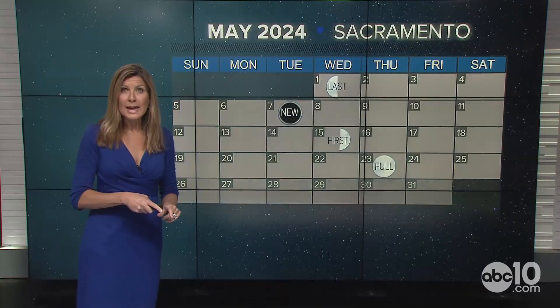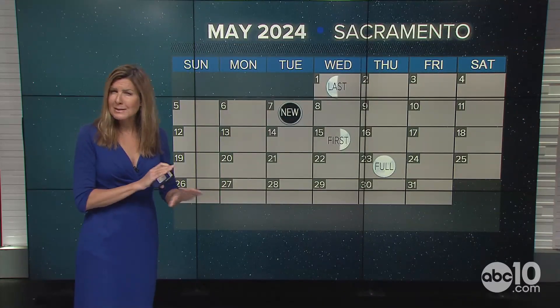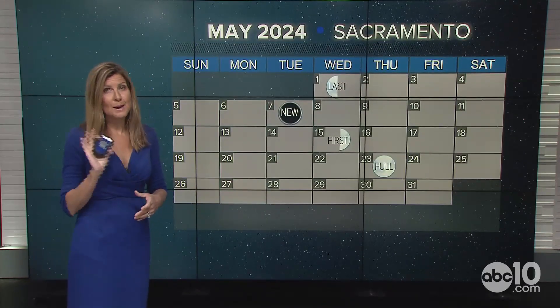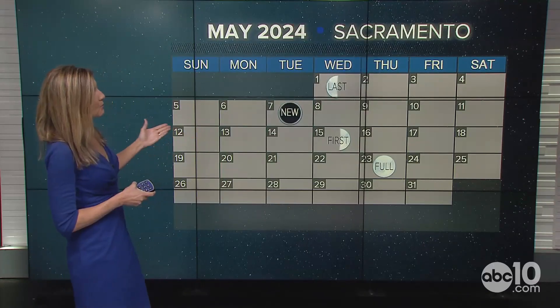What does work in our favor is the moon phase. We're going to be approaching the new moon, meaning the skies are going to be very dark with very little illumination from a full moon — that happens way deeper into May. So some nice conditions in terms of that.